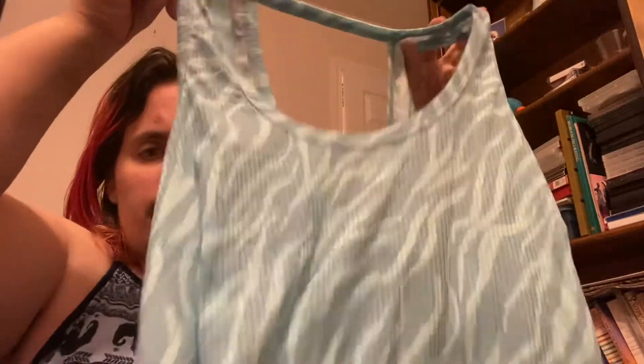This one is called the Triumphant Top — it's a workout top. This is what the back looks like; it opens up more in the back. I'm thinking if I get a new one I'll get a bigger size. I'm not a huge fan of open-back styles because I don't like people to see my back.